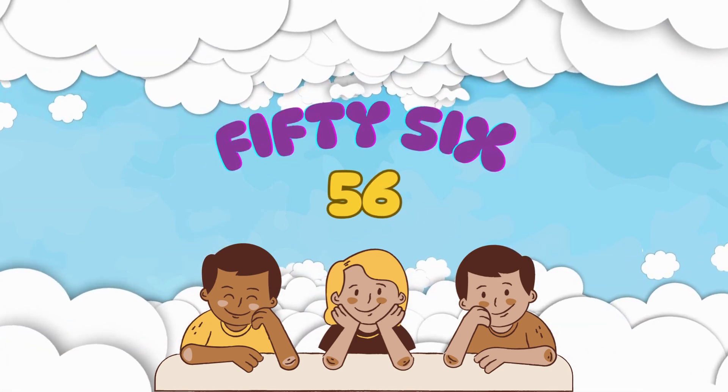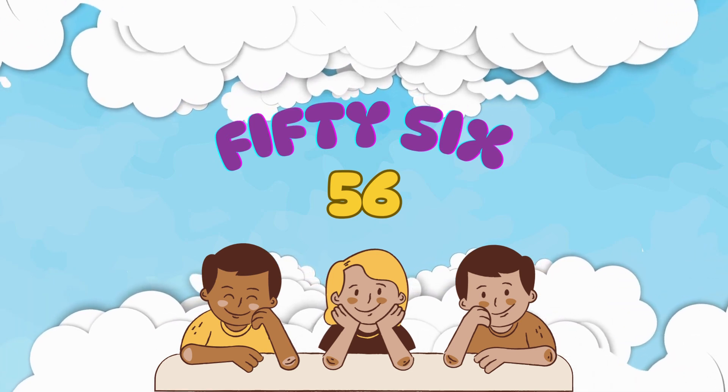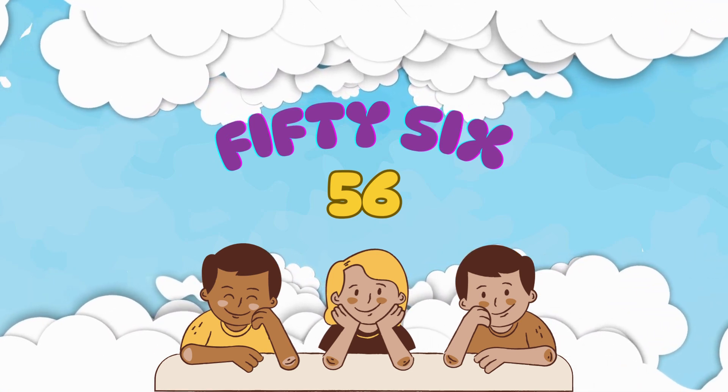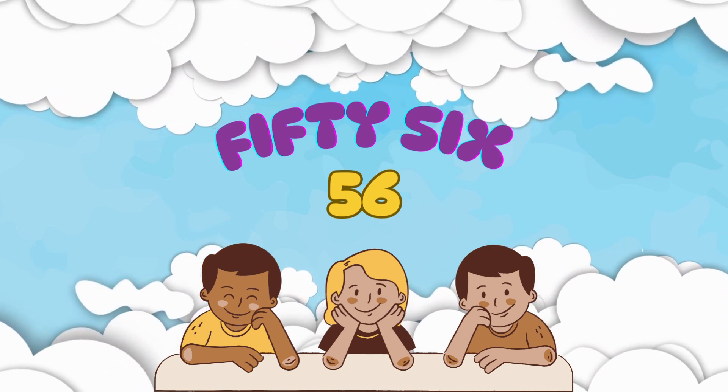Next, we have number 56. It's spelled F-I-F-T-Y-S-I-X. Let's say it together: 56.